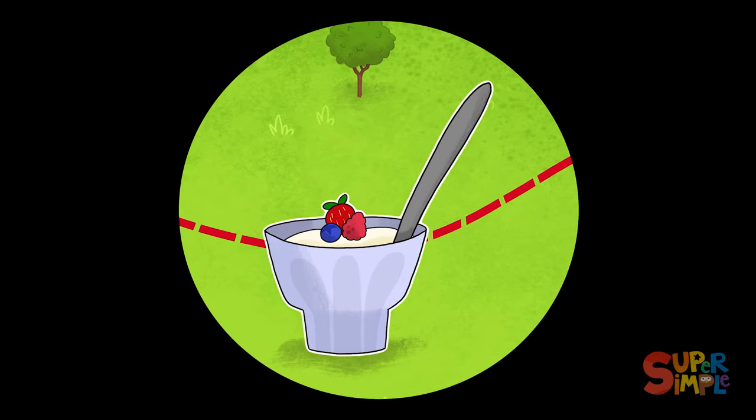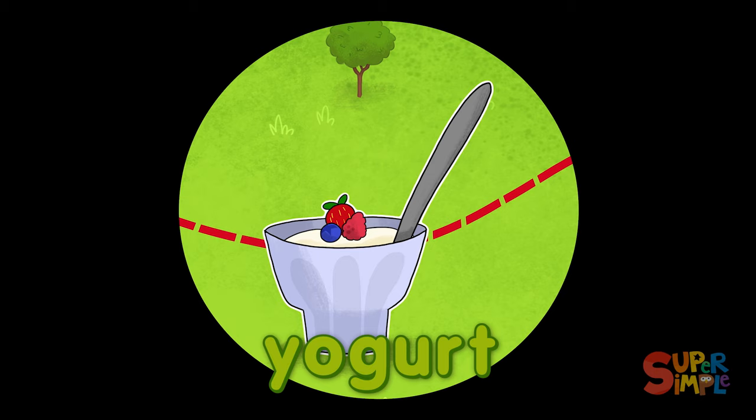Yo ho ho, it's yogurt! Yogurt is a milk product that can be enjoyed on its own or mixed with various fruits.